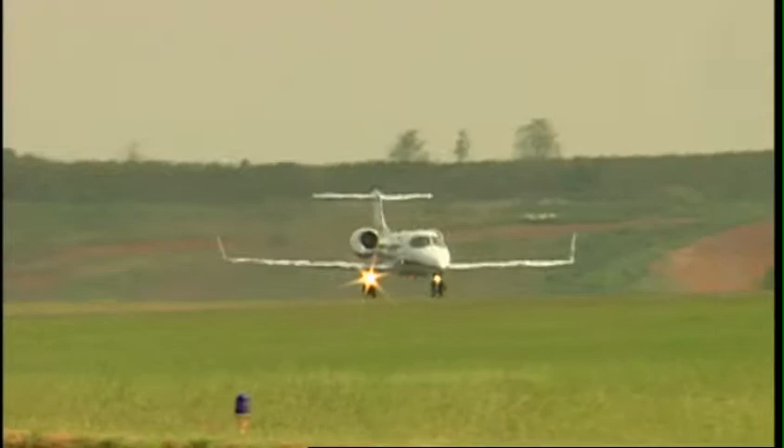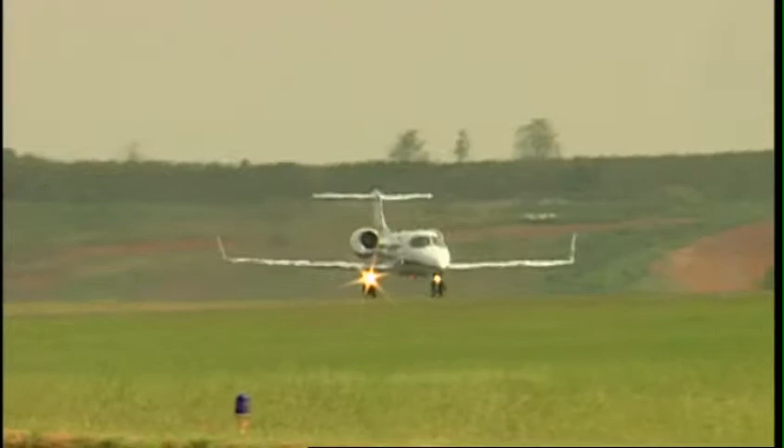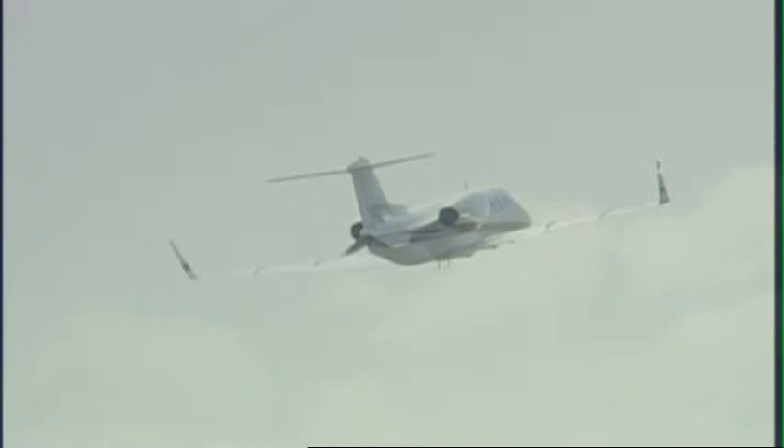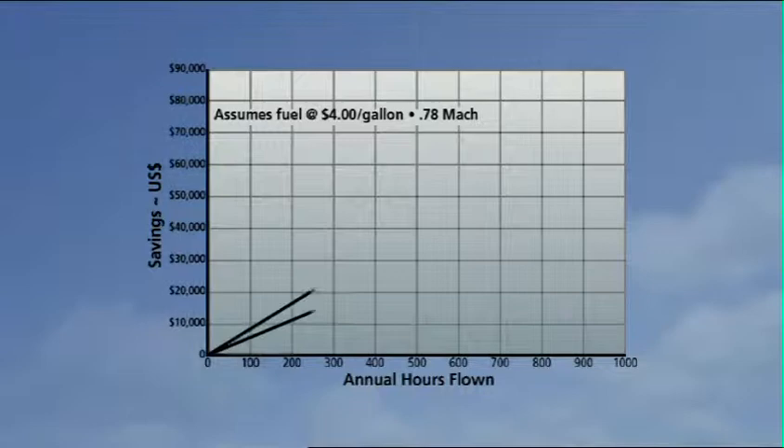Welcome back to Learjet country. It has expanded once again. Now with the Razbeck ZR Lite Performance System, you can fly your Learjet Model 31 or 31A higher, faster and farther, and consistently save as much as 8 to 15% or more in fuel. It is rare indeed that aerodynamic improvements provide unmatched performance capability while returning 100% of your investment.